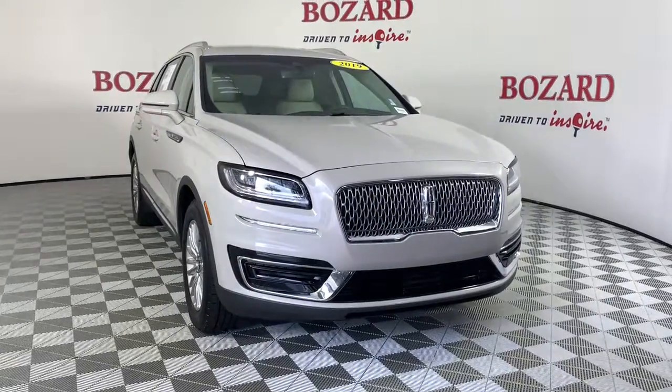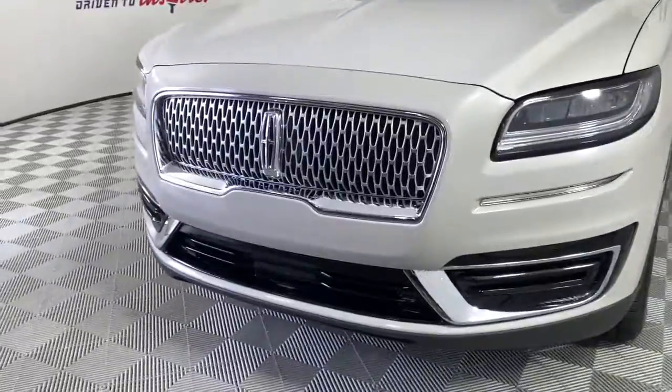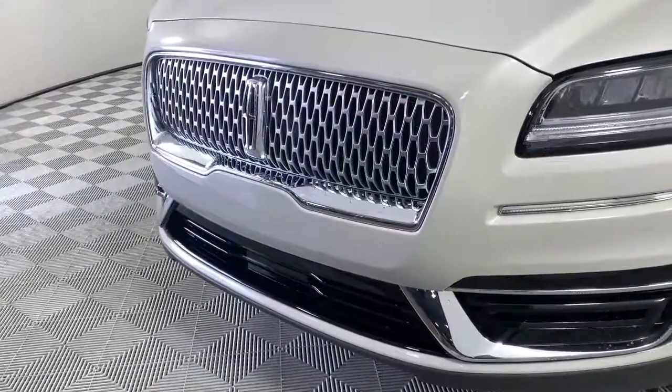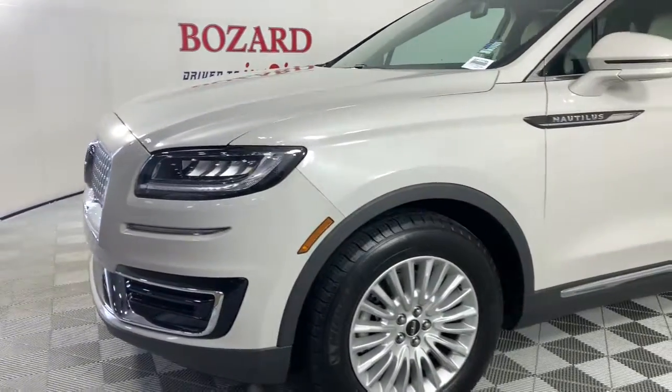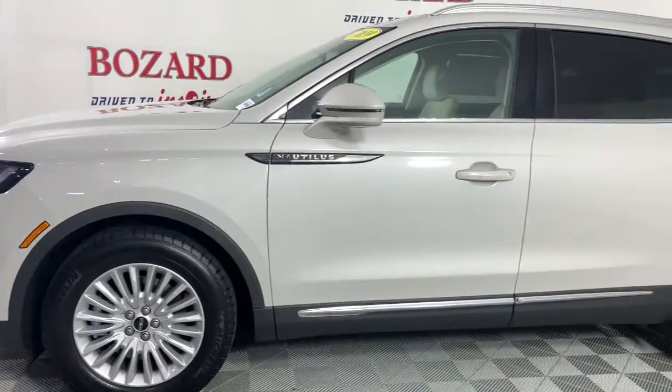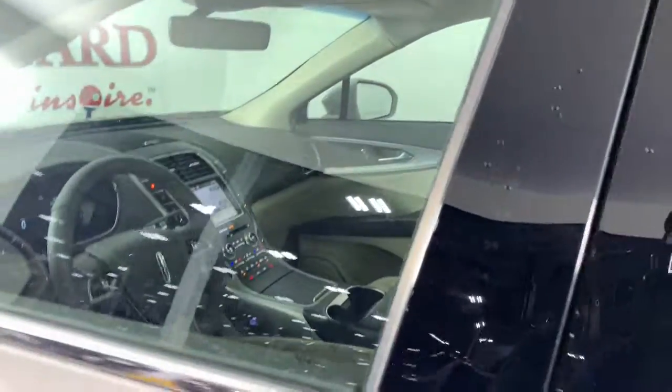Can you see yourself in the 2019 Lincoln Nautilus? This vehicle still has fewer than 25,000 miles on the clock, so it won't last long. Make every drive count in this comfortable, capable Lincoln Nautilus — the midsize two-row crossover that brings you the luxury of a sedan in an SUV.